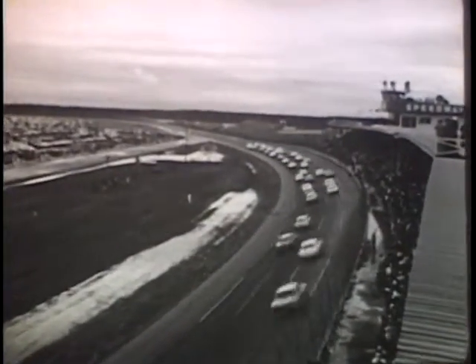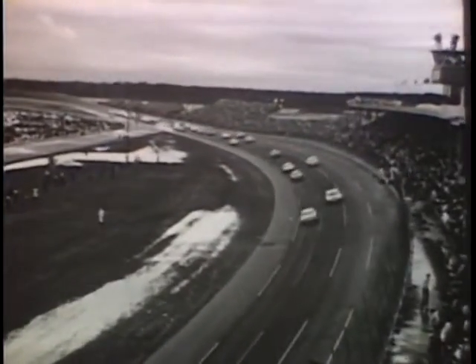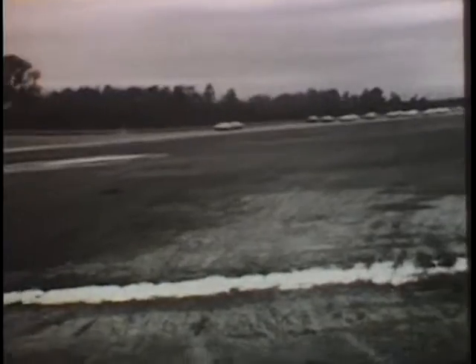And they're off on lap 11, full speed ahead. Fifty of Detroit's best are on their way: 17 Pontiacs, 14 Fords, 6 Chevrolets, 5 Mercurys, 5 Plymouths, 2 Dodges, and 1 Chrysler.